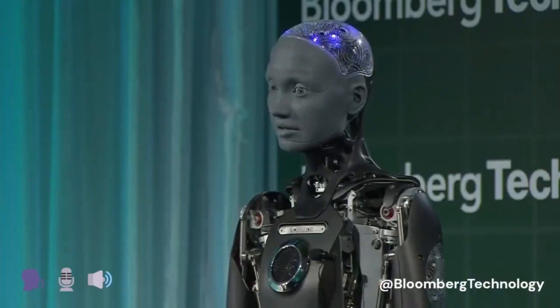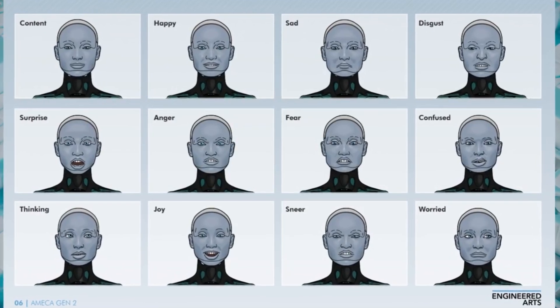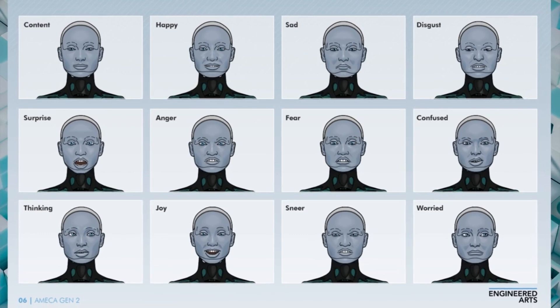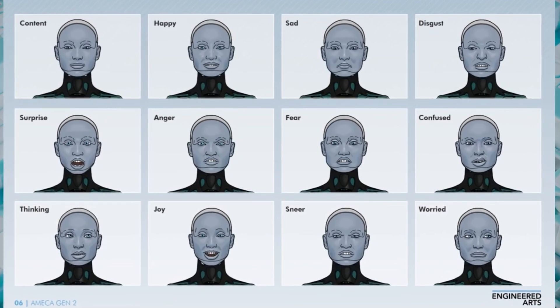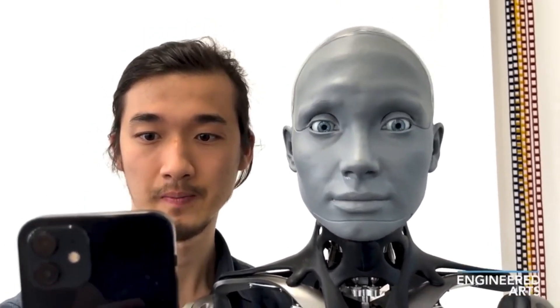On top of that, Emeka can track people's movements, recognize faces, and make eye contact — things that make interactions feel incredibly natural. One thing that sets Emeka apart from other humanoid robots is its ability to express emotions. While other robots may smile or wave mechanically, Emeka's emotional range and lifelike expressions make its reactions seem almost human. This is vital for applications in customer service, therapy, and research, where genuine emotional connections can make all the difference.